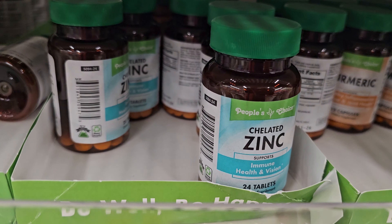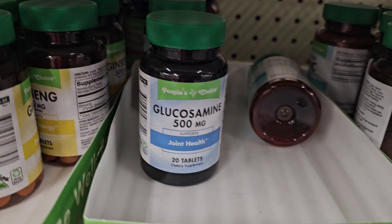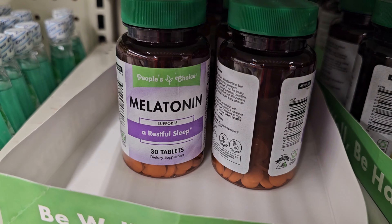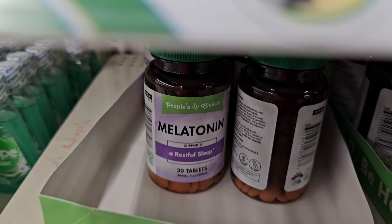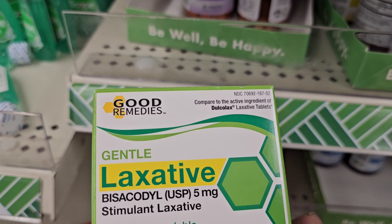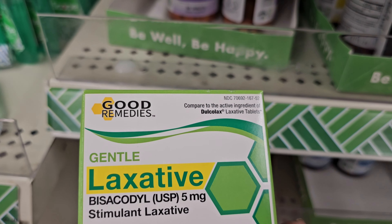So they have zinc here. It's a dollar and a quarter.